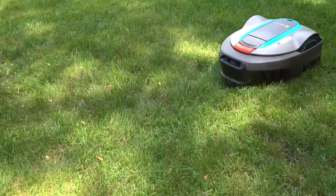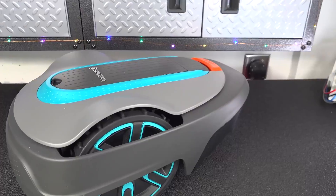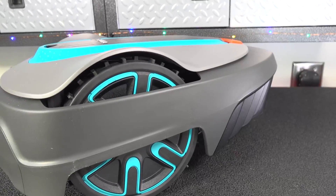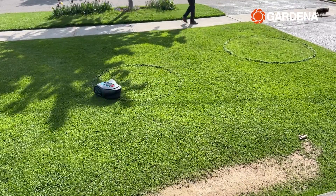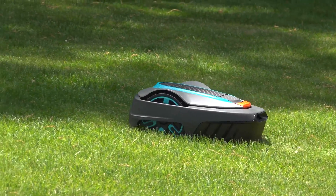The Sileno City has a cutting width of 6.3 inches and a cutting height of 0.8 to 2 inches. It weighs 16.1 pounds and has a battery life of 65 minutes. The price of the Sileno City is $799.99.